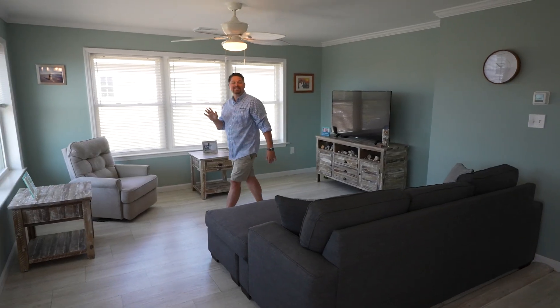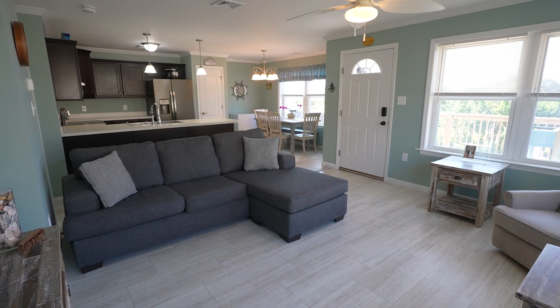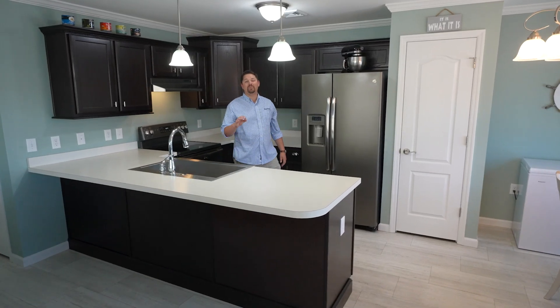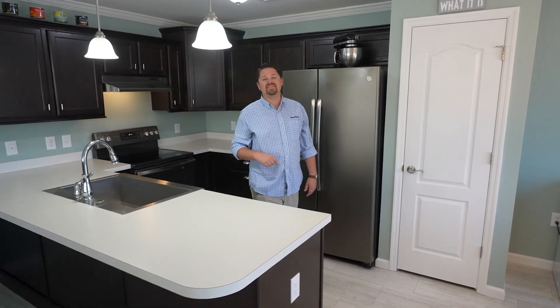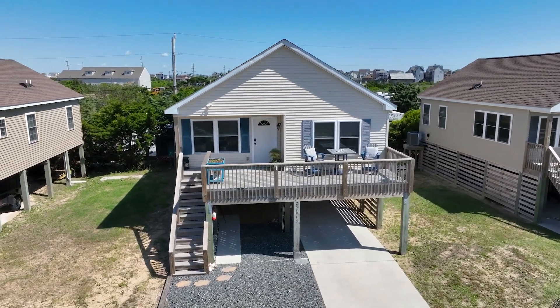Step inside to discover a modern living space of 1,045 square feet, boasting an open floor concept that invites sunlight and laughter. The kitchen, equipped with stylish stainless steel appliances, is sure to inspire culinary creativity. Comfort meets convenience in this beautifully designed home.